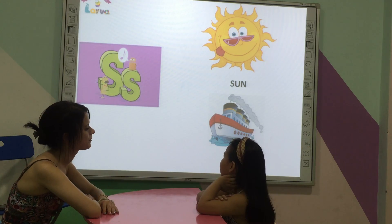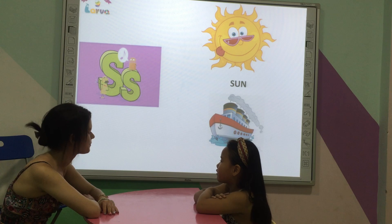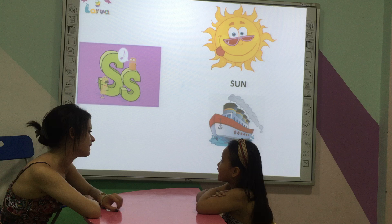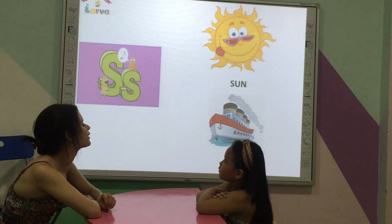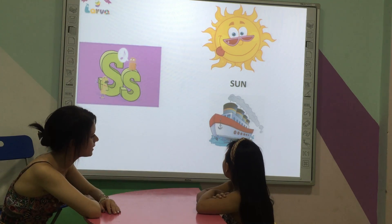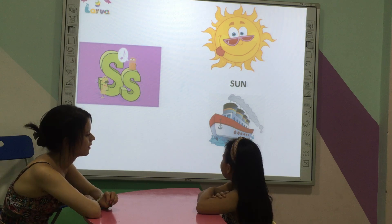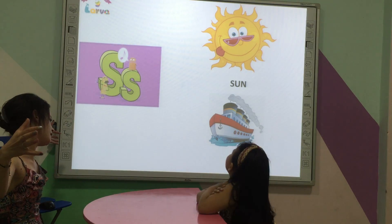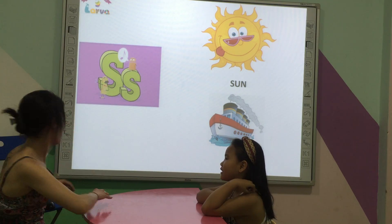Letter. Sound. What is this? Sun. What shape is it? Big. Good. What do you see? I see. Good. Is it small or big? Big. Very good.